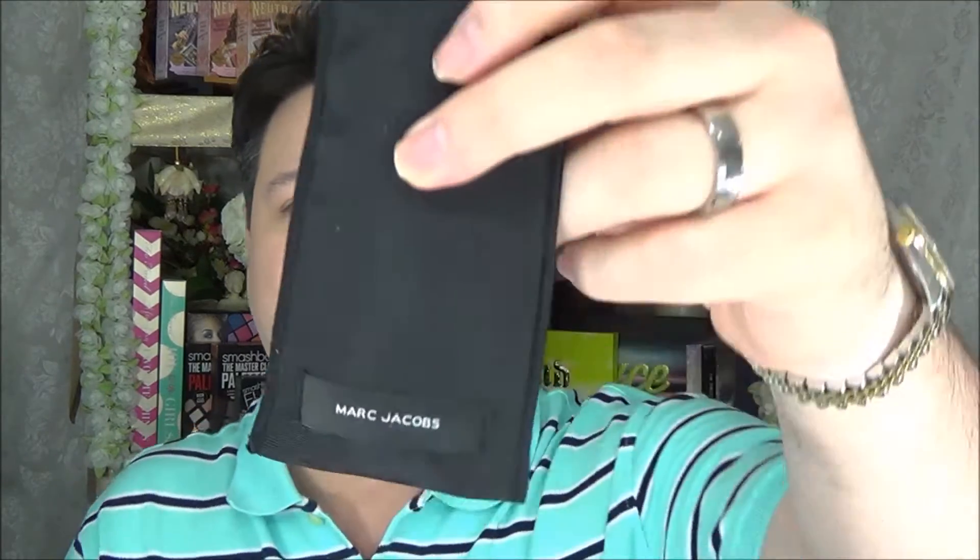Everything says Marc Jacobs and it's beautifully embroidered right onto the packaging. Like I said, he's not big on square edges — everything is rounded off. It's like a really big capsule. I'm putting this away very carefully before moving on.